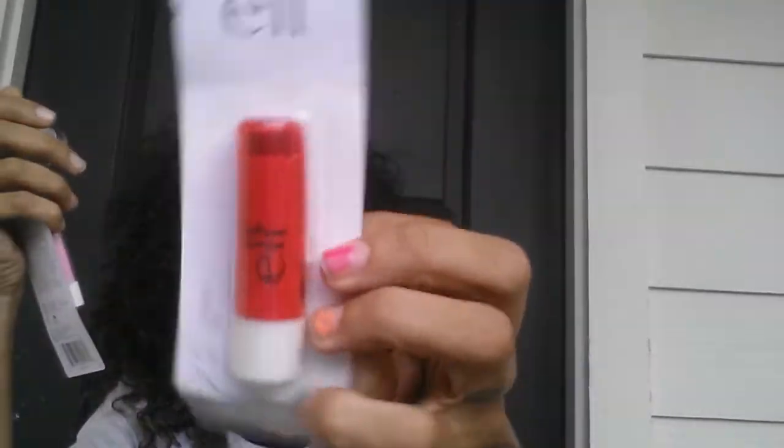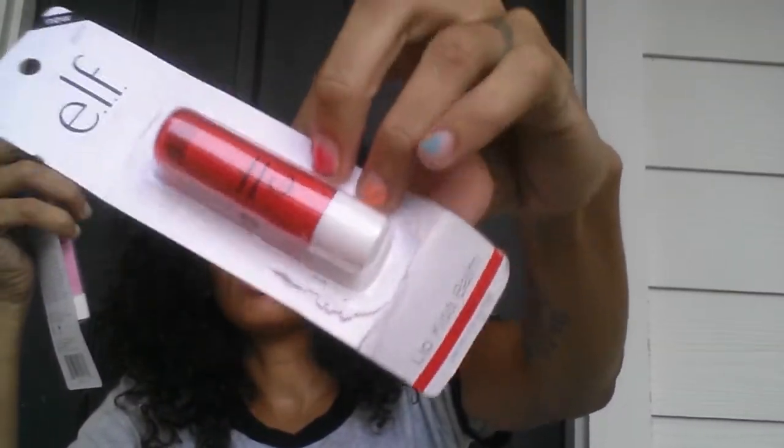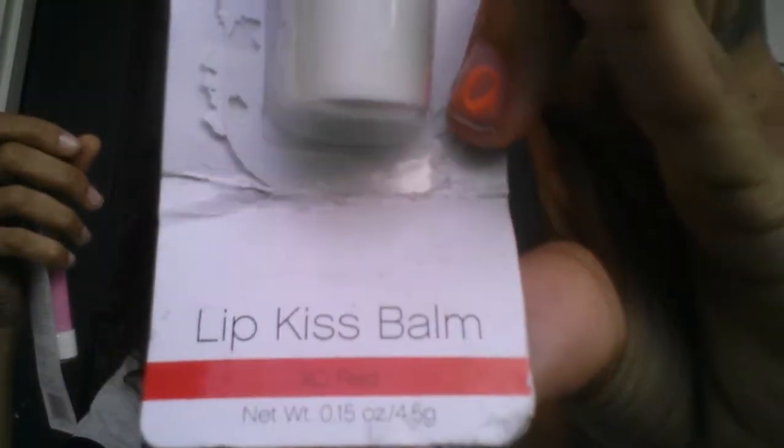I also grabbed the ELF Kiss lip balms — this one is in XO Red. My little one was trying to open it so excuse the packaging. Then I got the Flirty Perky Pink.